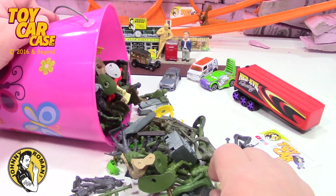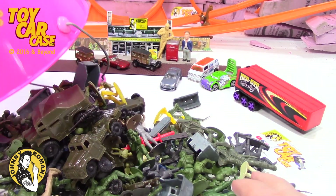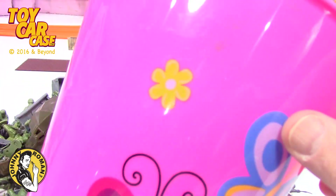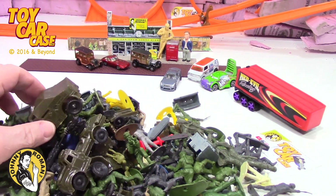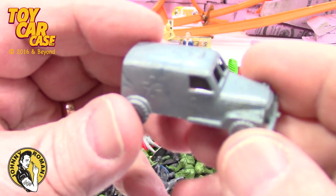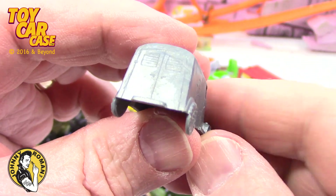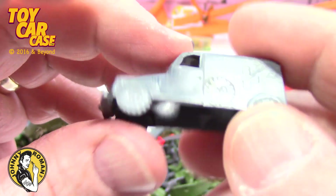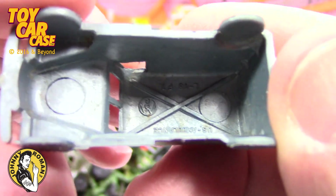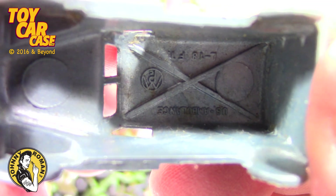But look at all these army men. And that was the kind of cool thing for me. Now the bucket is just a pink one, so Trixie will like it. But look at all these things. They had these little cheap, super cheapy-deepy plastic trucks. But I'm telling you, there is something about these that I just really enjoy.